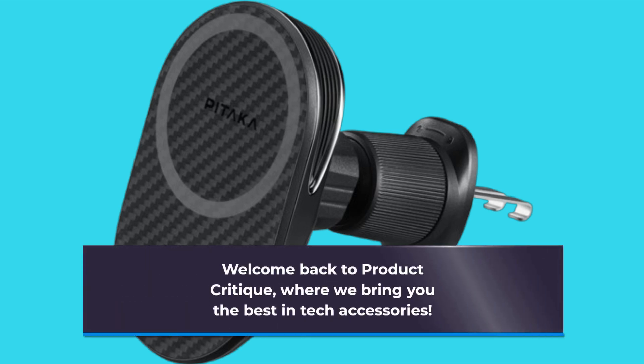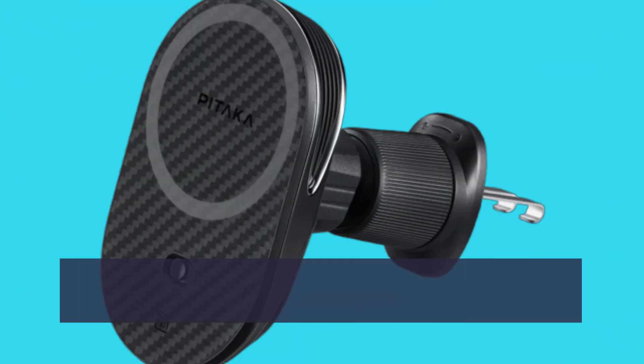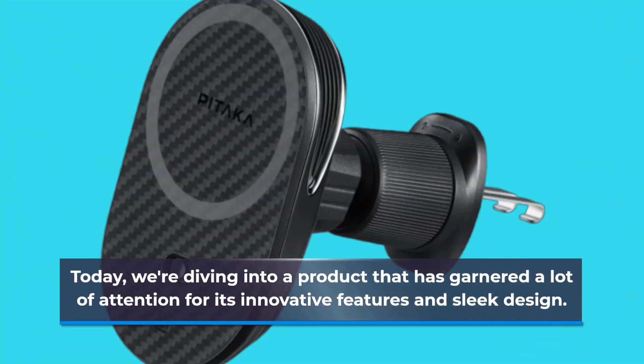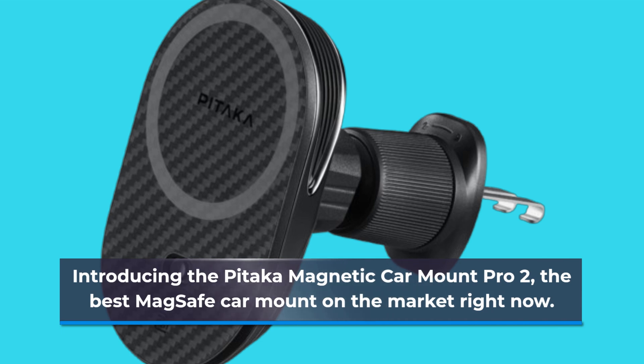Welcome back to Product Critique, where we bring you the best in tech accessories. Today, we're diving into a product that has garnered a lot of attention for its innovative features and sleek design. Introducing the Pataka Magnetic Car Mount Pro 2, the best MagSafe car mount on the market right now.